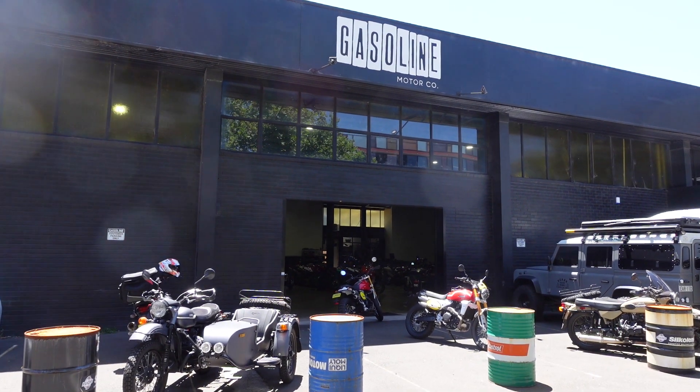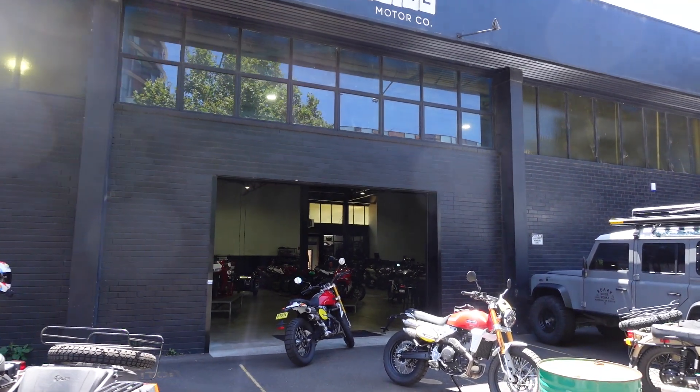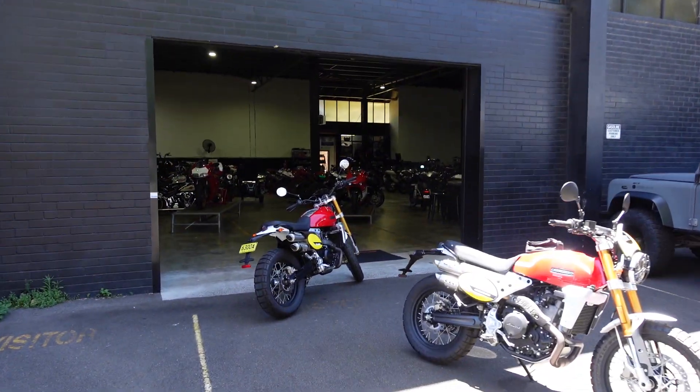A big shout out to Jason and the team at Gasoline Motor Co. They're located at 1047 Bourke Street, Waterloo. Go check out their store — it's absolutely amazing.